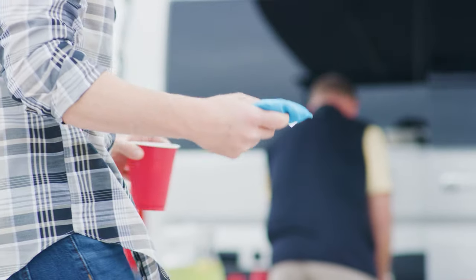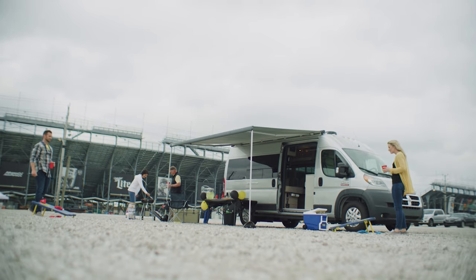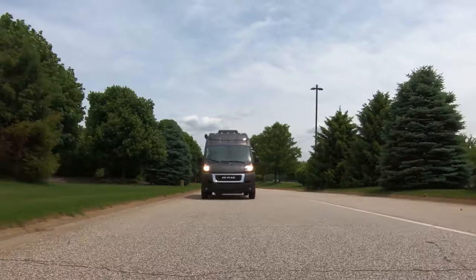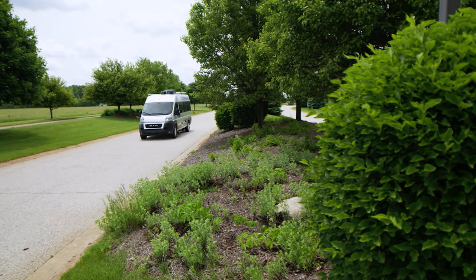The memories you make out there are the centerpiece of your journey. We're just along for the ride. The 2021 Sequence from Thor Motor Coach, taking you wherever you make those moments happen.